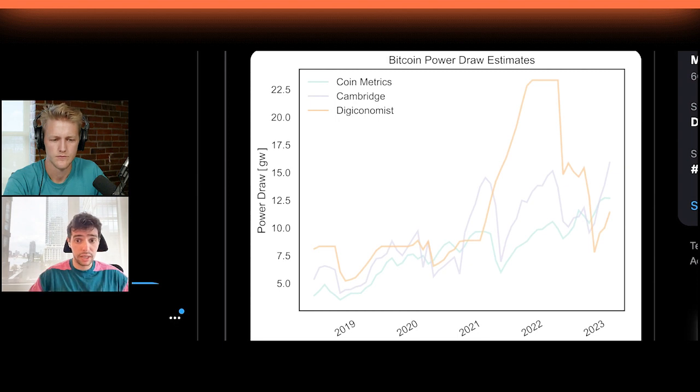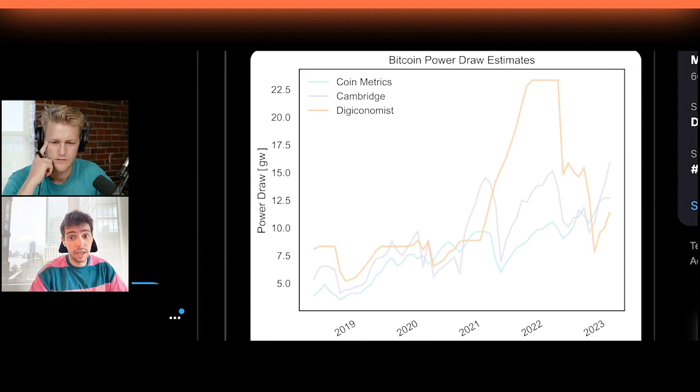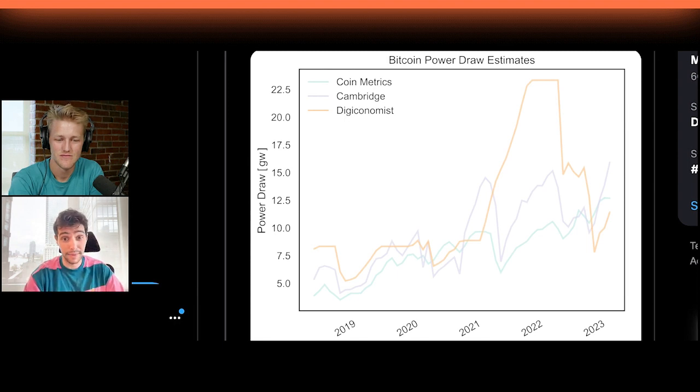During bear markets, our numbers are very similar to Cambridge's. But especially during bull markets — when hopefully the bull market comes back — it'll be useful to benchmark our numbers against theirs, because ours are likely to be much less responsive to market conditions, and I think Cambridge generally overstates energy consumption significantly during that time. As for Digiconomist, I don't have much to say apart from I don't know what's going on with that upside-down hockey stick in 2022. Cambridge we really respect and hope they keep working on it.